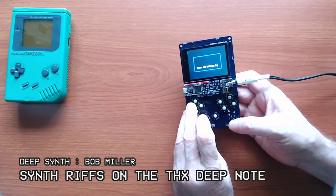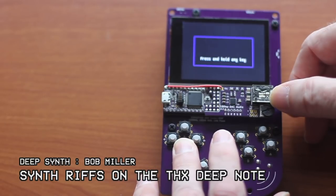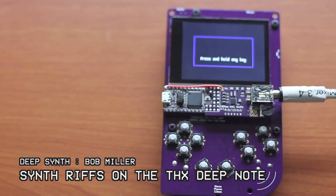This next hacker asked the question: let's make a playable instrument that sounds like the THX Deep Note, and let's do it on an experimental handheld game console — because why not?